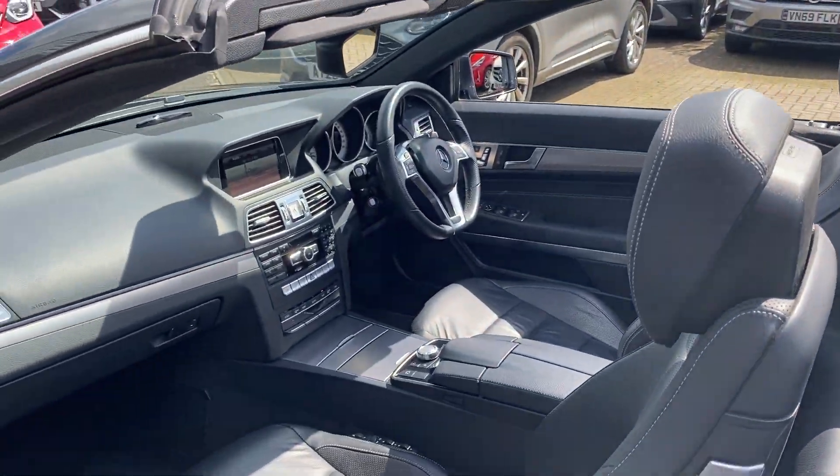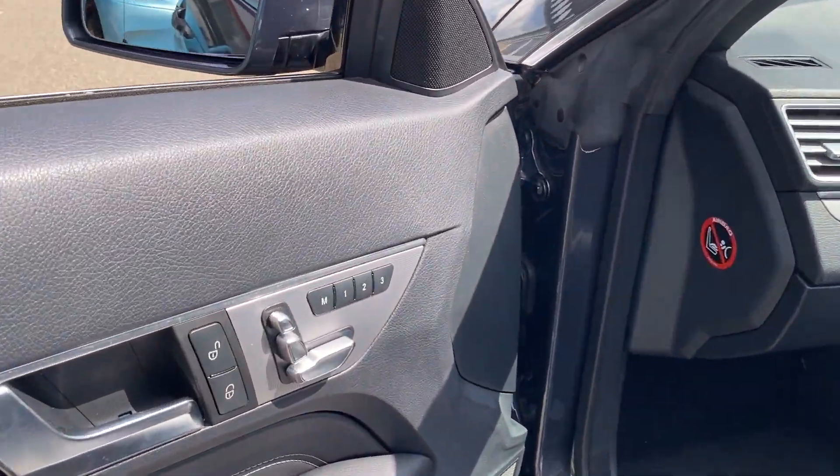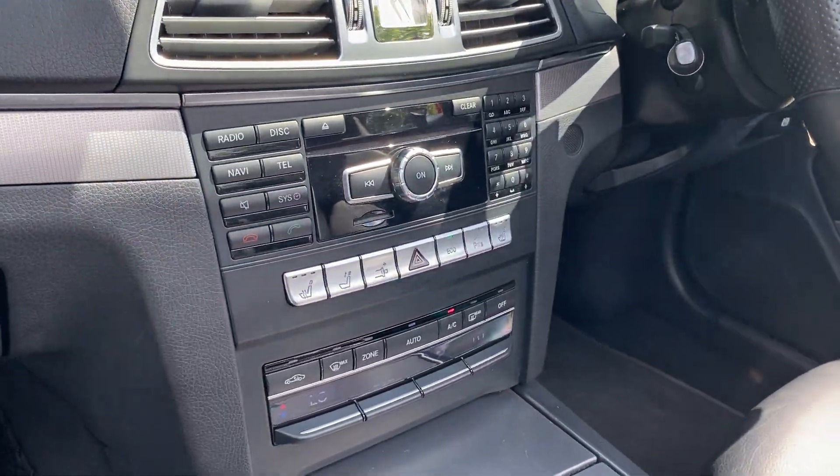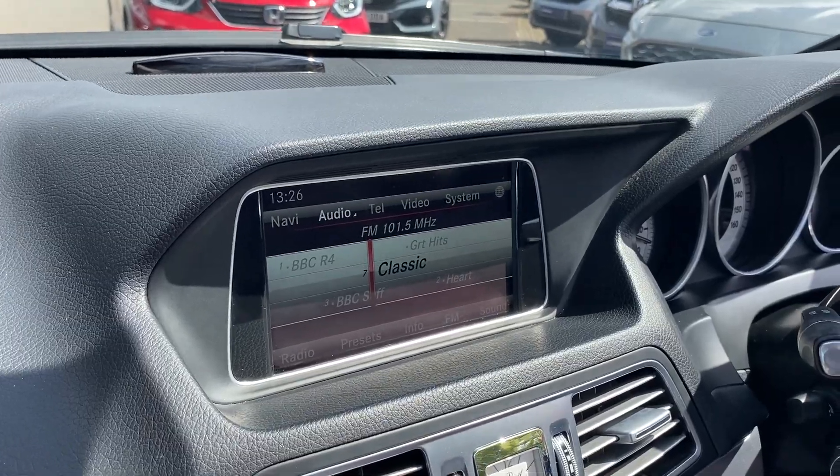Condition-wise, the vehicle's in great condition. Electric with memory seats, heated seats, and you've got navigation.